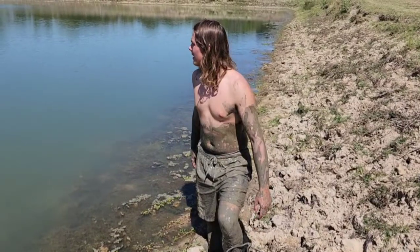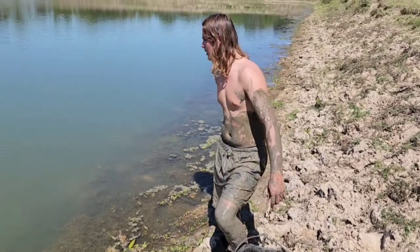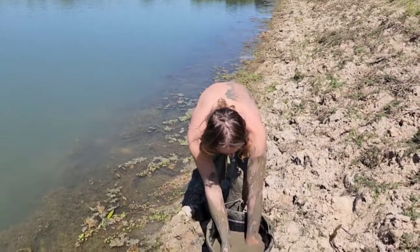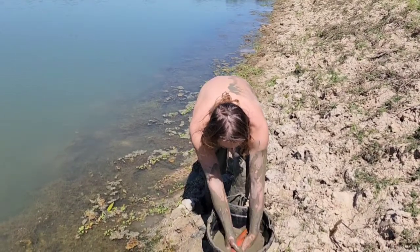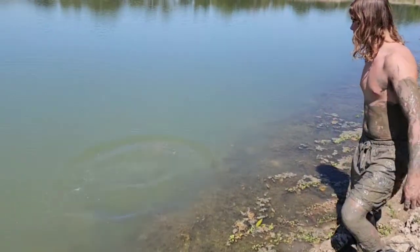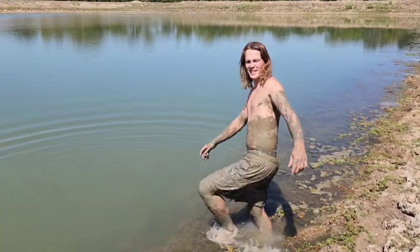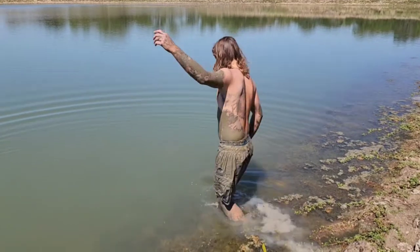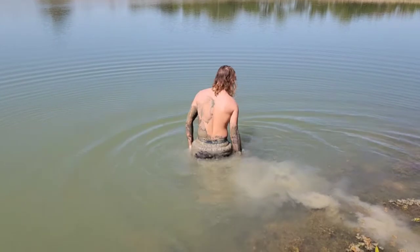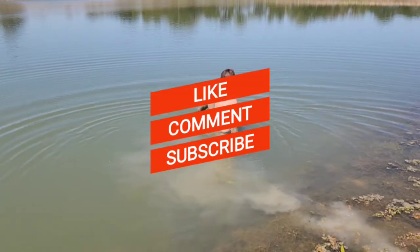We're at another friend's tank and we're gonna release them all. Here's the sunfish - he didn't even make it. Bye bye. And here's the goldfish - he made it. I'm gonna take it back. It's not near as muddy as the other one. Uh-oh, he's leaving.